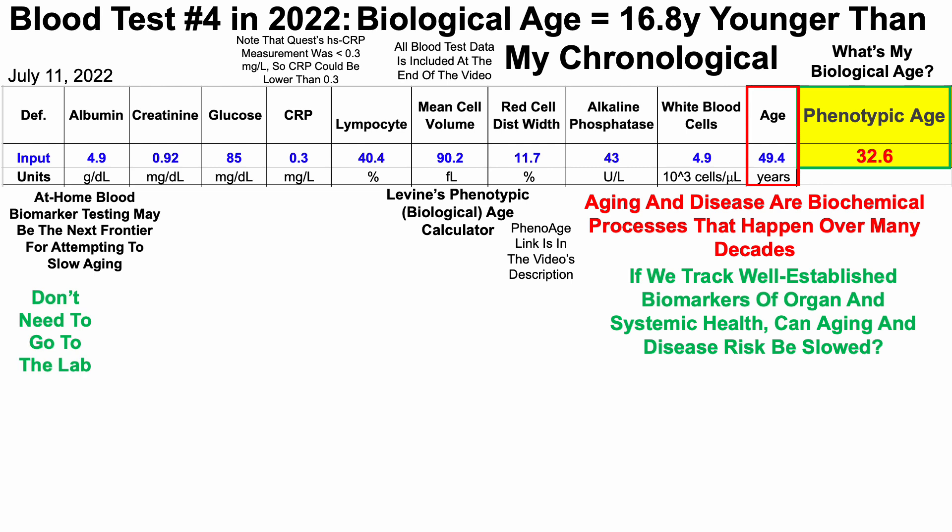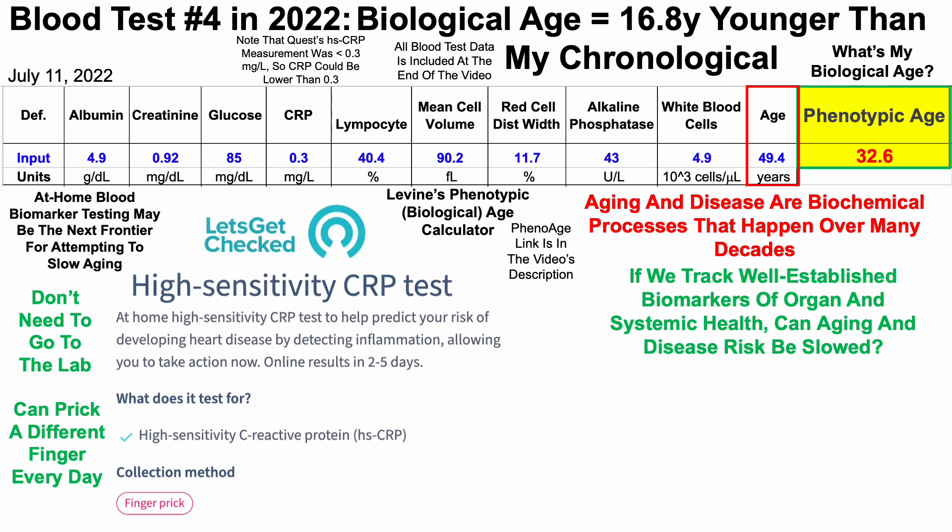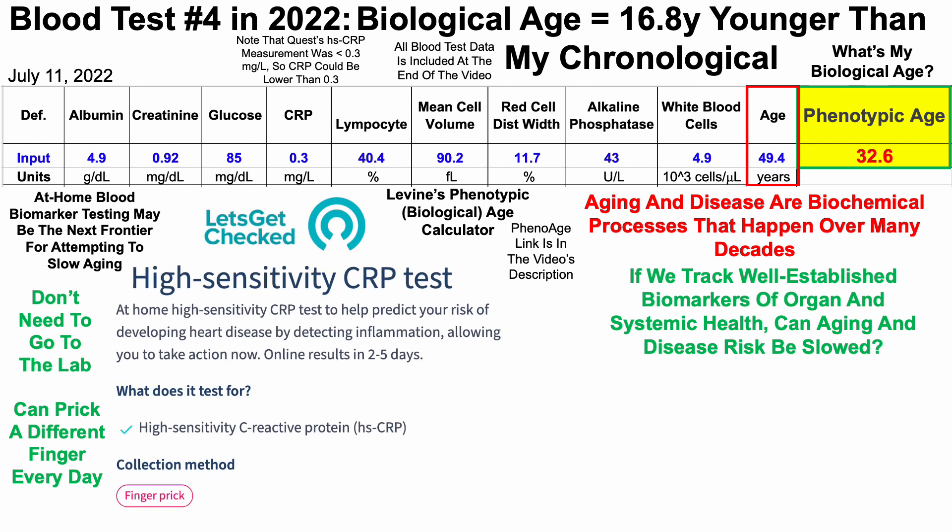With at-home testing, you don't need to go to the lab, saving time. More importantly, although I have about 40 blood tests over the past seven years — testing at least five times per year — with at-home testing I can prick a different finger each day and generate data equivalent to 40 blood tests in six weeks instead of seven years. With that in mind, I used LetsGetChecked and their high sensitivity C-reactive protein test.